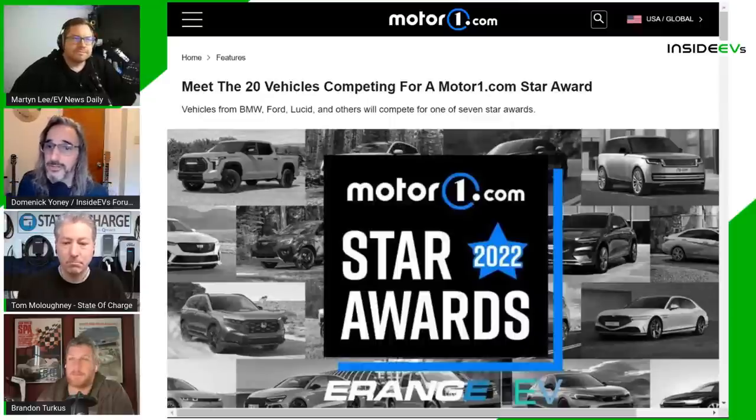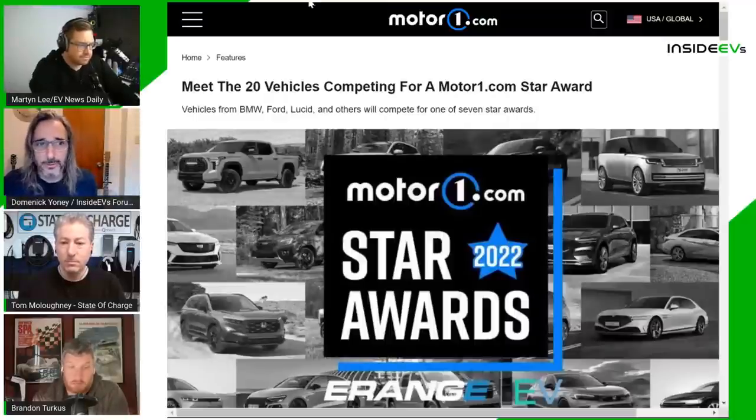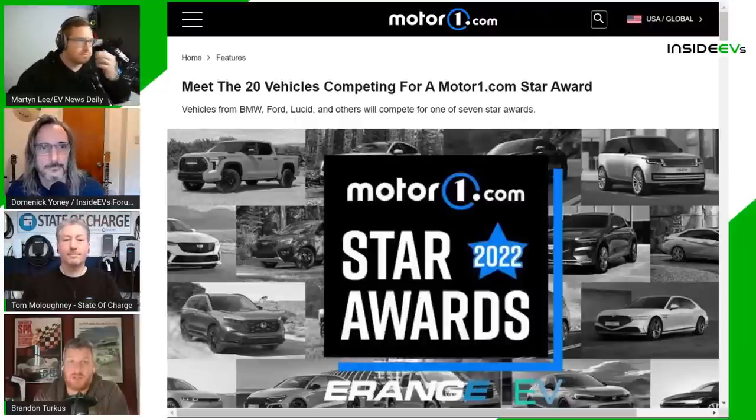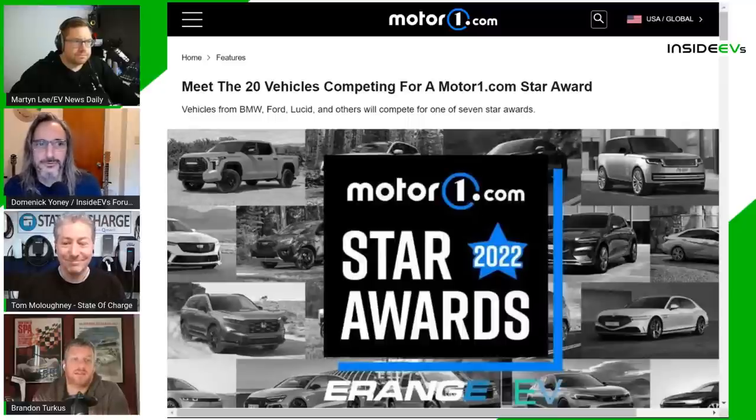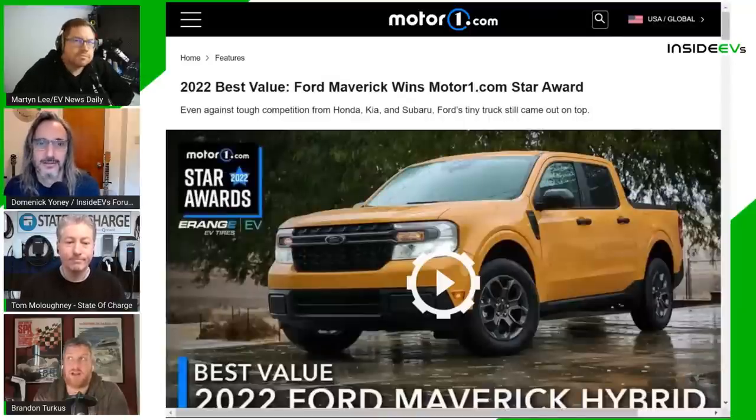The categories where EVs won are the focus, but they also discuss best value. EVs competed in almost every category except best value, which had a $40,000 price cap. Some EVs were near that mark but prices increased after release. The best value winner was the Ford Maverick Hybrid — an excellent choice — though they nearly gave it to the Acura Integra at around $38,000.